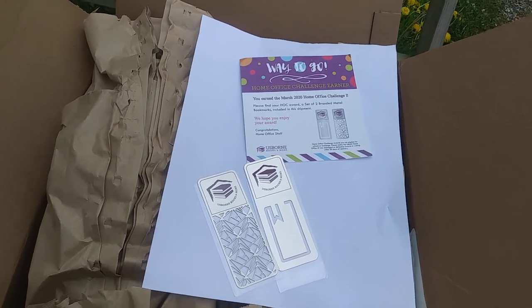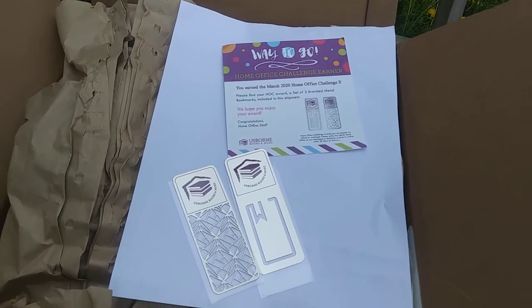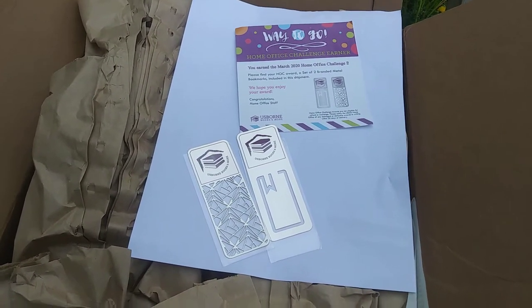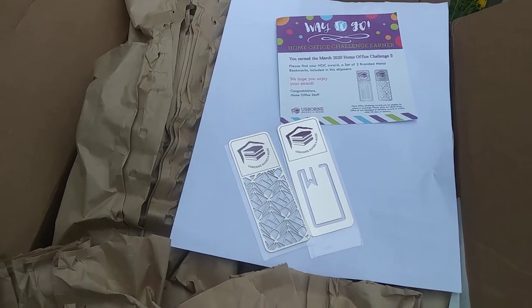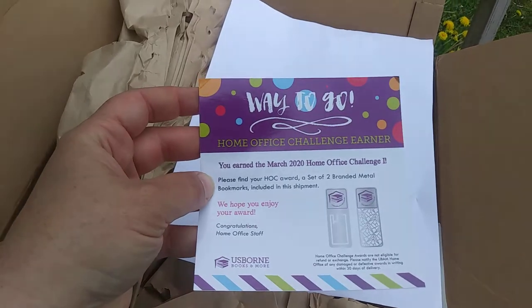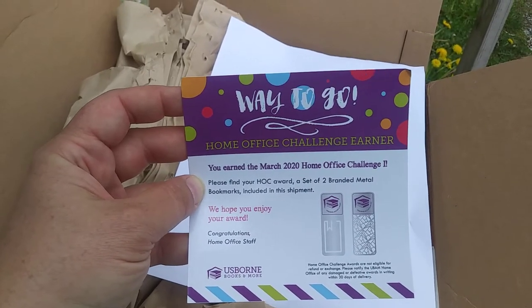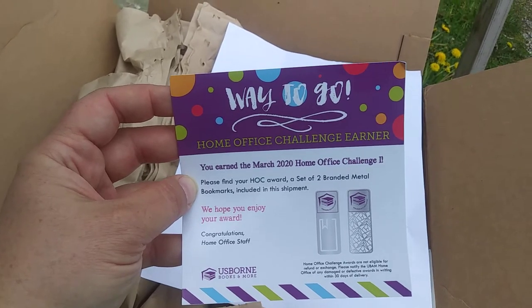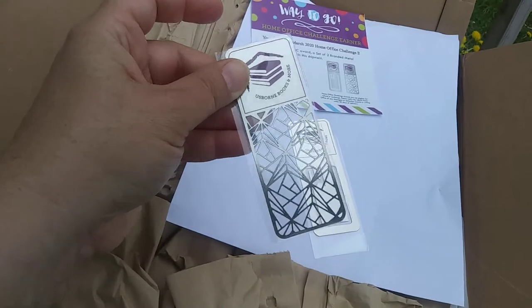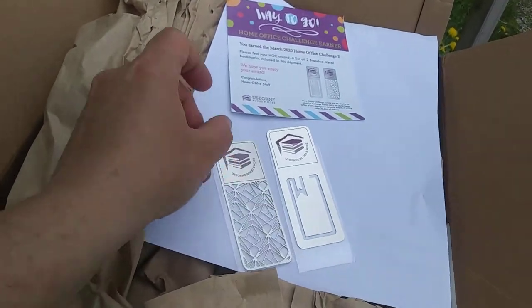Here's one of the first things I opened and I want to show you. Usborne has these great rewards that you can work for. I sold over a thousand dollars worth of books last month and I got Home Office Challenge winner — the March 2020 Home Office Challenge — and I got these beautiful metal bookmarks. Very pretty.